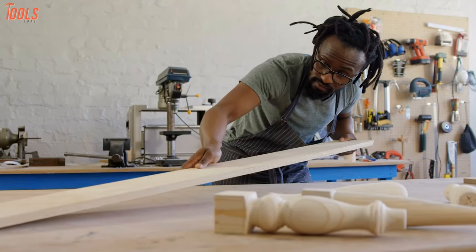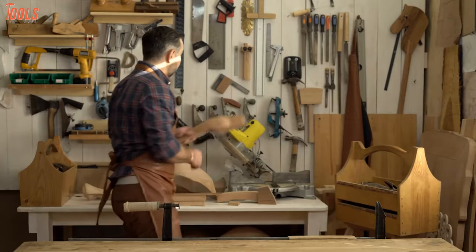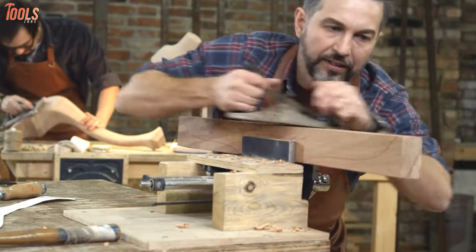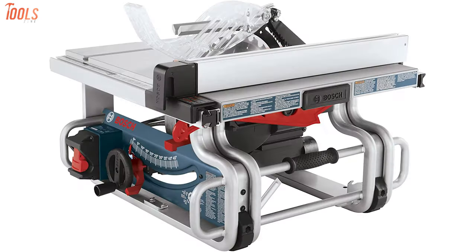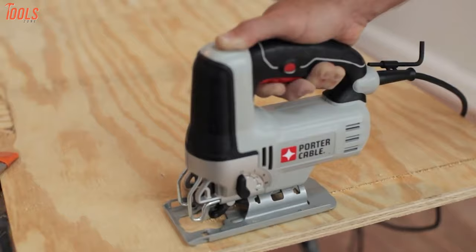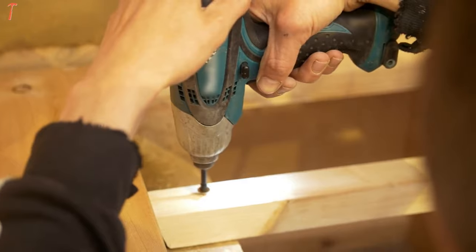Craftsmanship demands skills and creativity more than anything, but without efficient tools and an organized work sequence, your finest plan will just become a mess no matter how much expertise you have. That's why in today's video we have listed down the seven best woodworking tools you must have. Although there are hundreds of tools for more refined work, we have featured the essential ones to make any project from beginning to end.